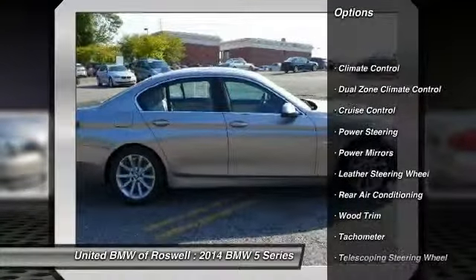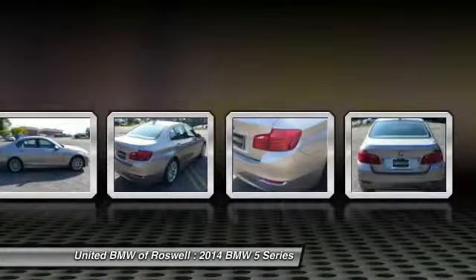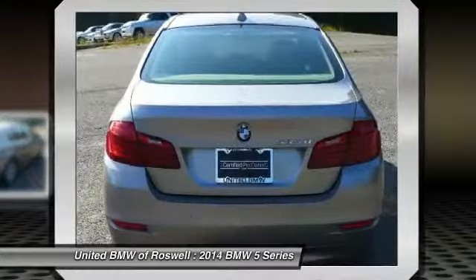Navigation system, power steering, driver airbag, side airbag, anti-theft security system, cruise control, keyless entry, center armrest, climate control, security system.